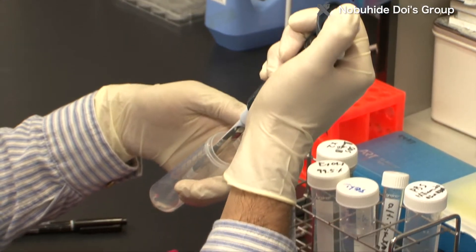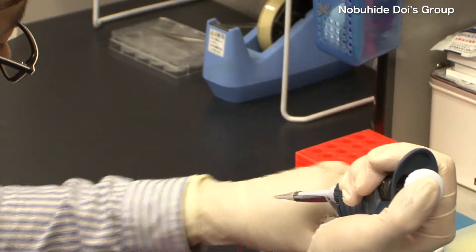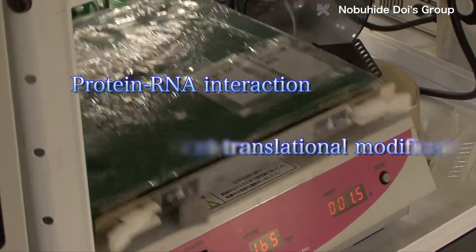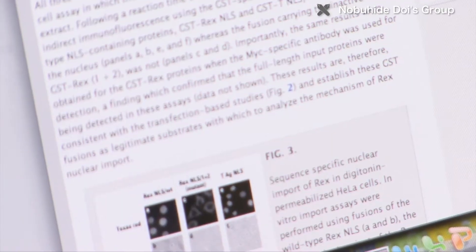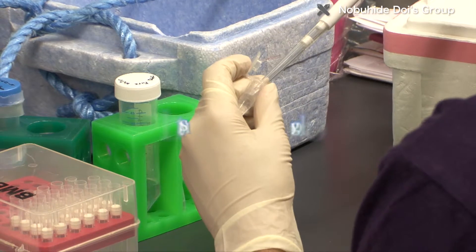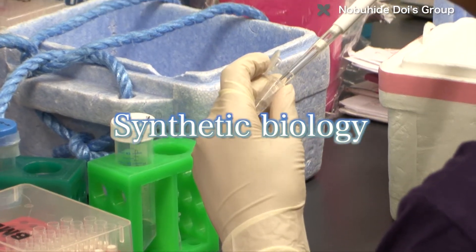The DOI lab also does research on proteomics, the comprehensive analysis of natural proteins. In this field, the researchers analyze interactions between proteins and RNA and post-translational modification. In the future, the lab intends to advance from evolutionary molecular engineering, which involves the evolution of artificial molecules, to synthetic biology, which involves the evolution of artificial cells.